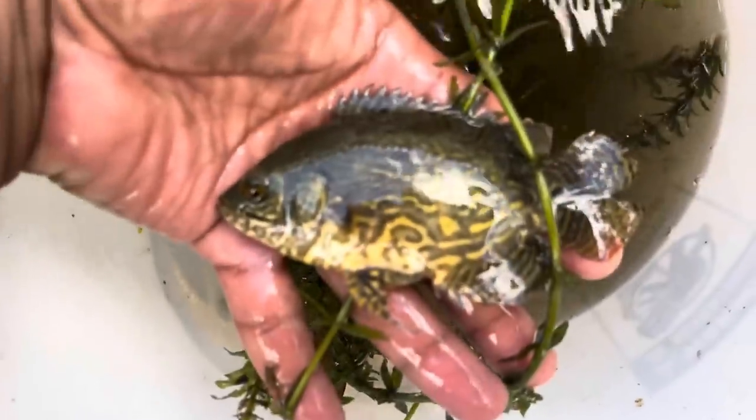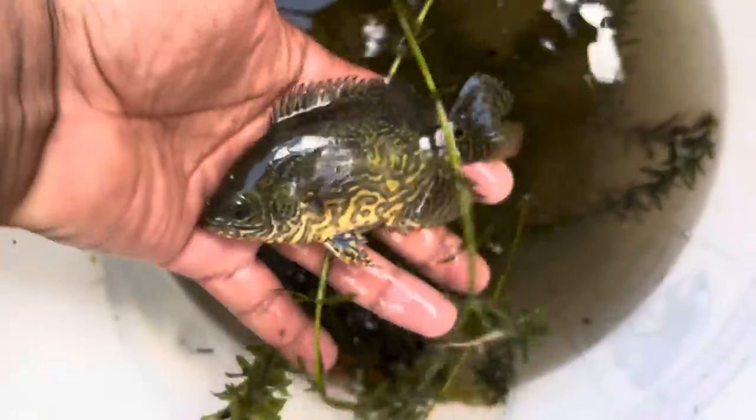Some of you guys are in the aquarium hobby — you guys know what those are. Look at that. Gorgeous.